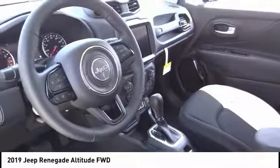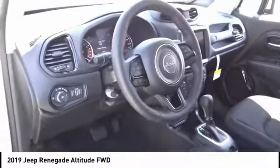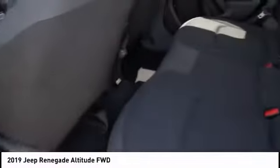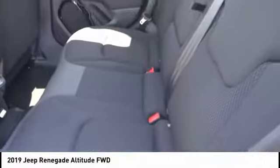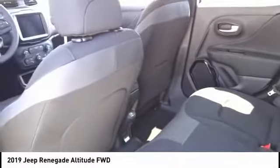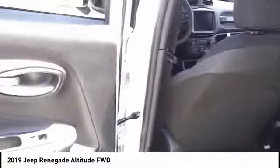Come see the car for yourself. So let's take a look at the Jeep Renegade.